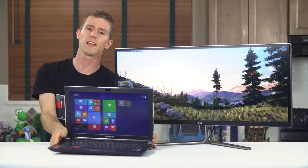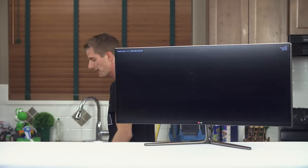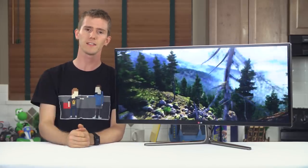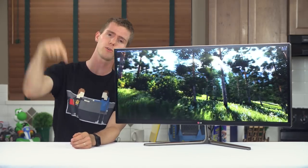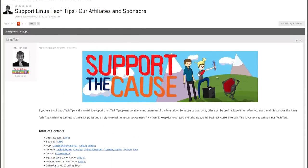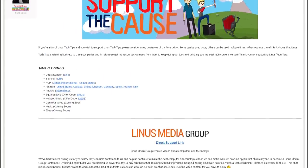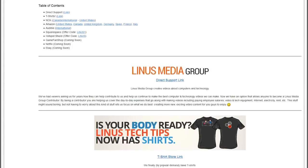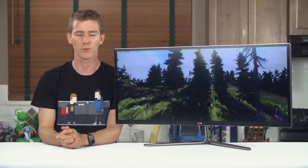Thank you guys for watching today's video on what is now effectively my new favorite productivity monitor. Like the video if you liked it, dislike if you didn't, and leave a comment letting me know — how do you feel about curved displays? Have you seen one before? Check out the link in the video description to our support page where you can buy a t-shirt, give us a monthly contribution, or change your Amazon bookmark to one with our affiliate code so we get a small kickback whenever you buy stuff. Thanks again for watching and as always, don't forget to subscribe.